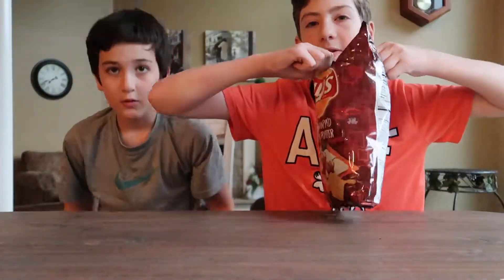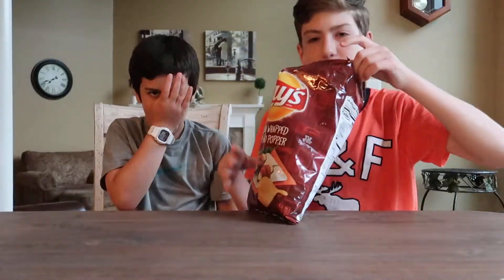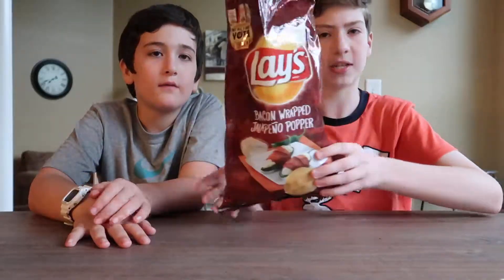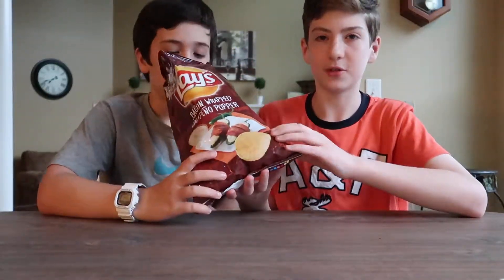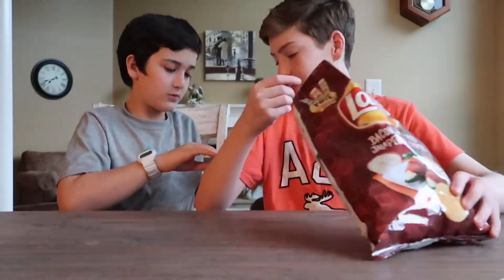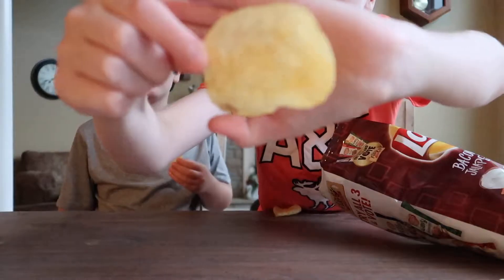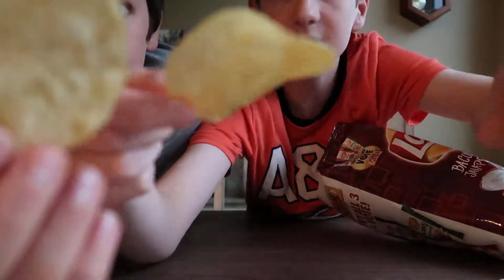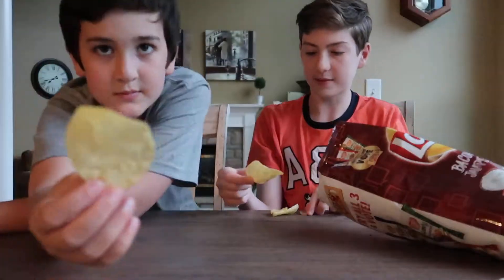Pop these bad boys open. When you open it you just get bursted with that smell — that's such a good feeling. It smells exactly like barbecue chips. It looks slightly like a lighter barbecue chip almost.